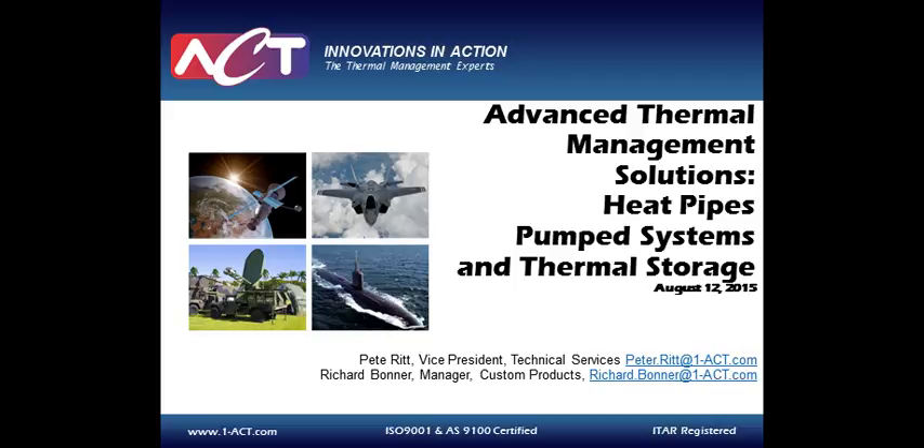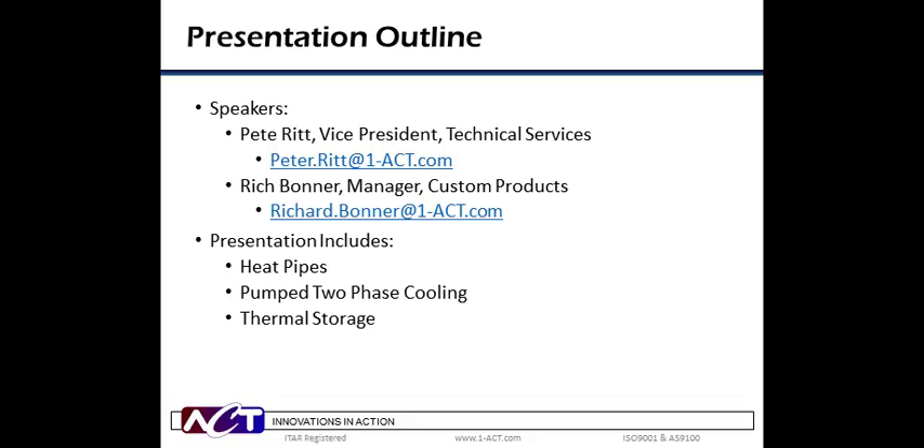Also on the line today for the Q&A is Rich Bonner. Rich, Manager of Custom Products, has been with ACT for over 10 years. He has served as principal investigator on over $10 million worth of government and industrial-funded R&D programs. The thermal management topics have included two-phase heat transfer, heat pipes, nanoscale coatings, thermal storage, junction-level cooling, and jet impingement. So now I'd like to hand the webcast over to our first speaker, Pete Litt.